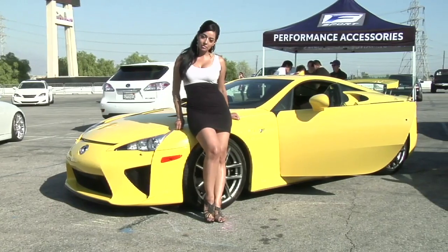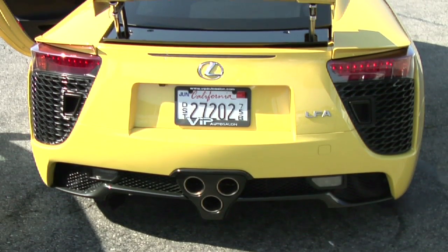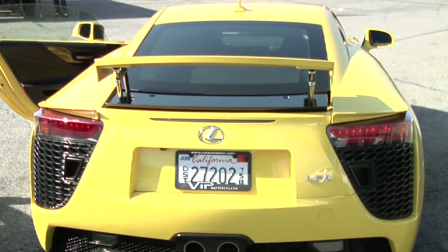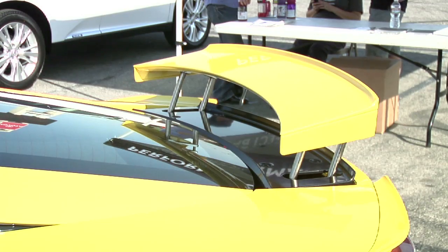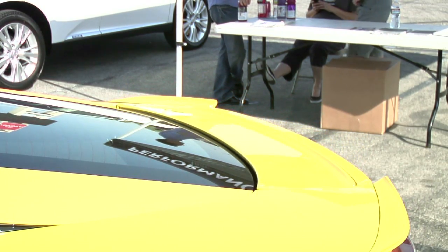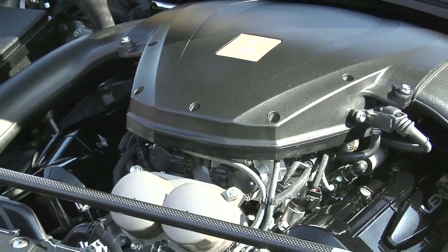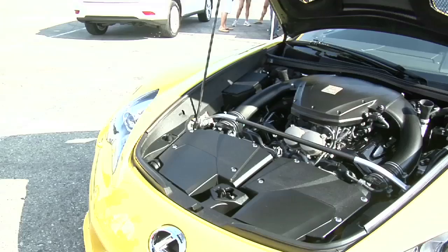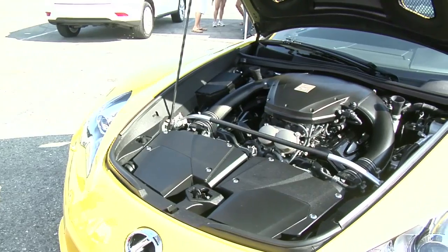This vehicle took 10 years to develop. Everything is made in Japan. The majority of the parts are carbon fiber, and it's all weaved in-house by Toyota Motor Corporation. It has a 4.8 liter V10, co-developed by Toyota and Yamaha, and it produces 552 horsepower and 354 foot-pounds of torque.